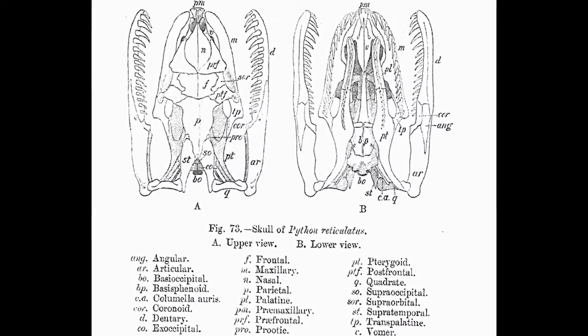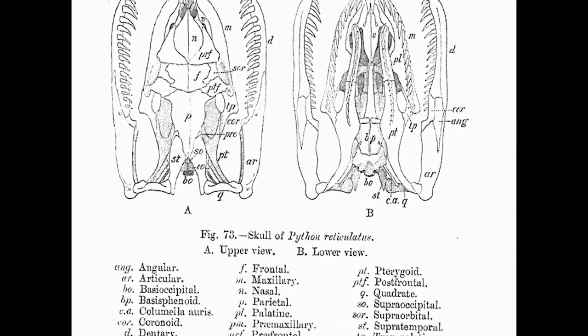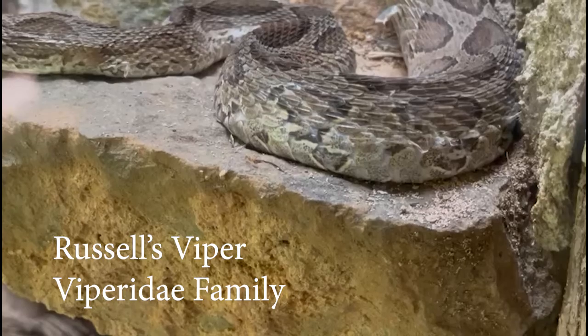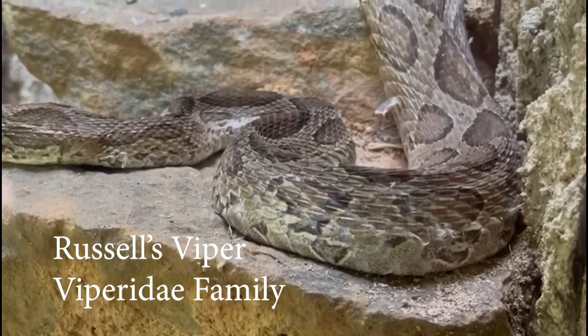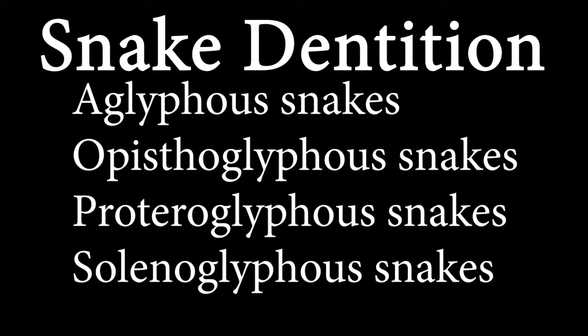Snake dentition among species of different families shows linear evolutionary progress. Among the venomous snake families stated above, Viperidae has the most advanced delivery system of them all. Most snakes can be placed into one of four groups based on their teeth, which correlate strongly with venom and lineage.